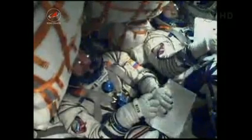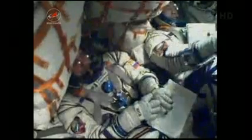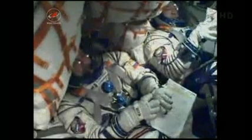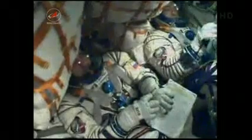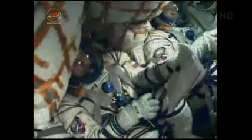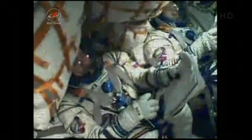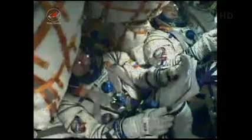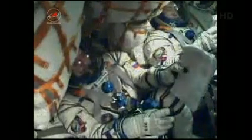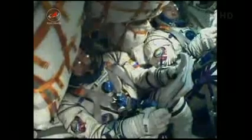Six minutes, 35 seconds into the flight. The third stage is behaving and performing as expected — everything being reported as nominal. 400 seconds — everything's nominal. Copy, loud and clear. Seven minutes into the flight, less than two minutes to go.